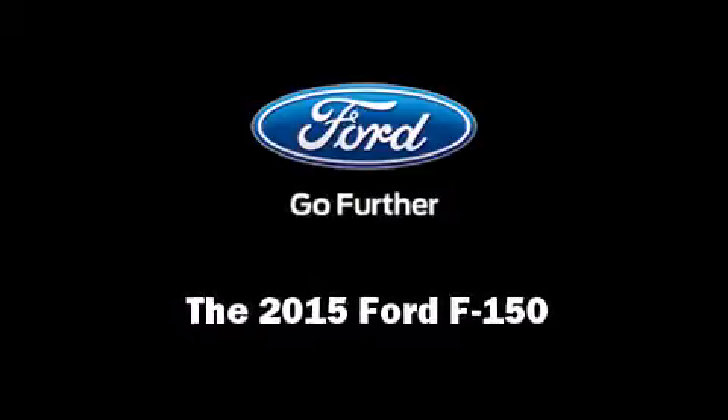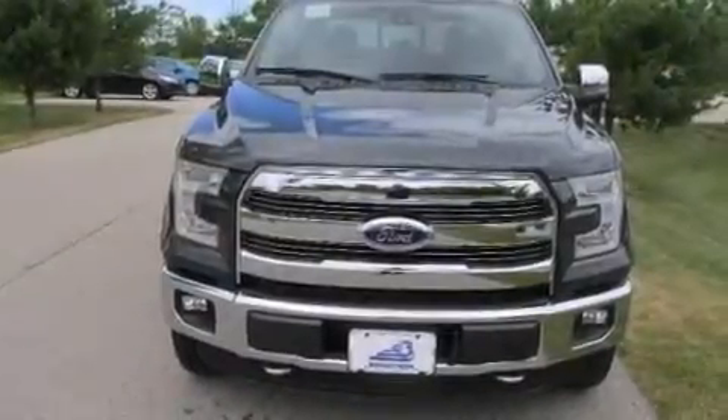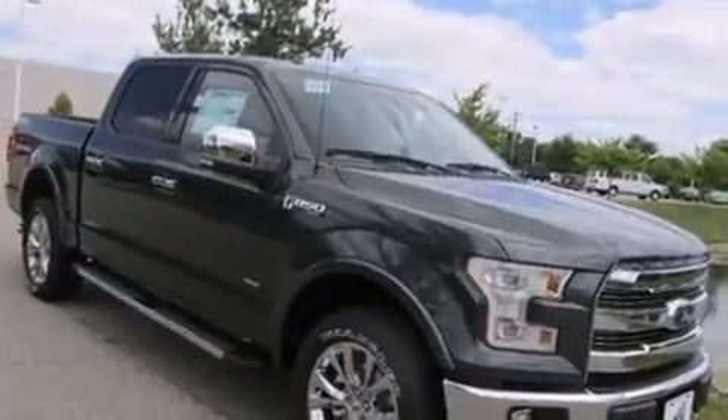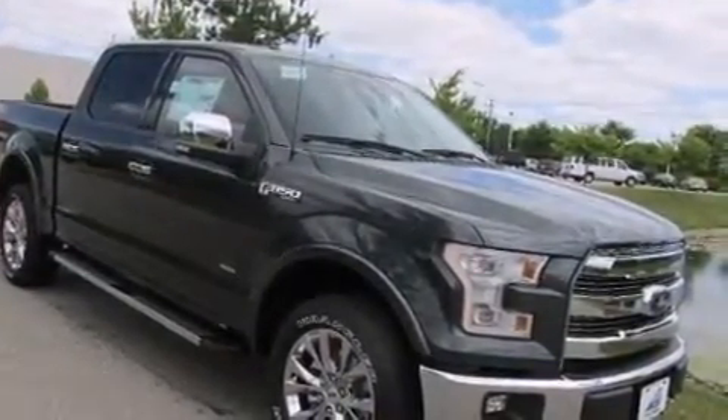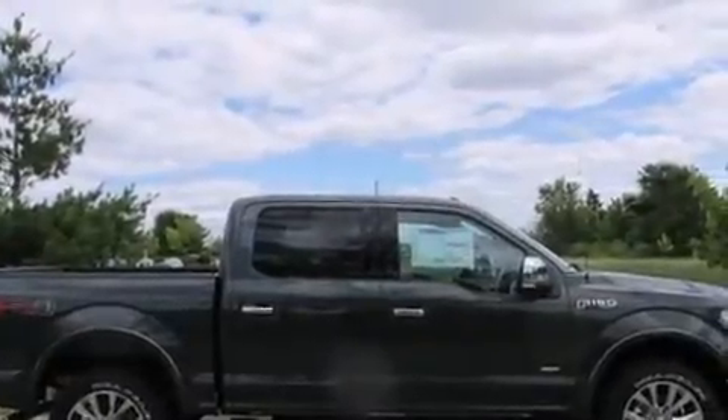Discerning drivers will appreciate the 2015 Ford F-150. Smooth gear shifts are achieved thanks to the 3.5-liter six-cylinder engine. And for added security, Dynamic Stability Control supplements the drivetrain.